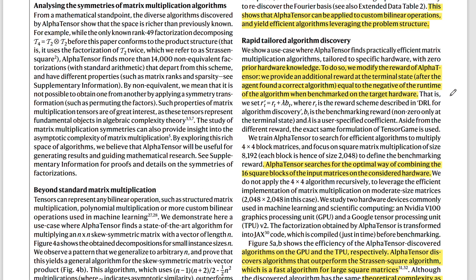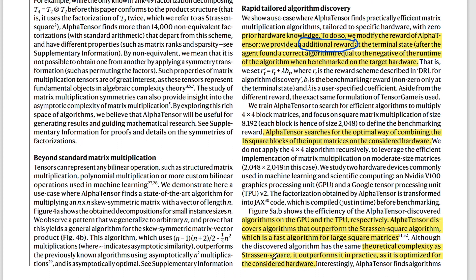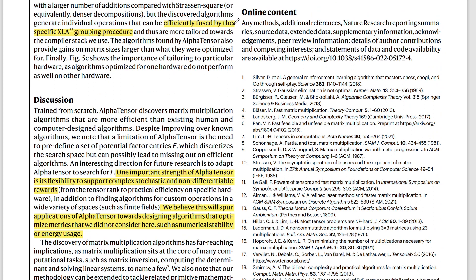These are theoretical results, but they also tried to improve results in the real world by tailoring the algorithm to existing hardware — particularly NVIDIA GPUs and Google TPUs. For this, they gave their network an additional reward based on runtime on a GPU or TPU. It is able to outperform Strassen as it is optimized for that particular hardware, and it appears that AlphaTensor is able to use XLA grouping to further improve the result.